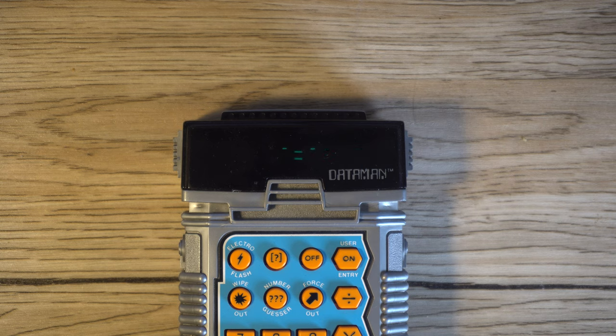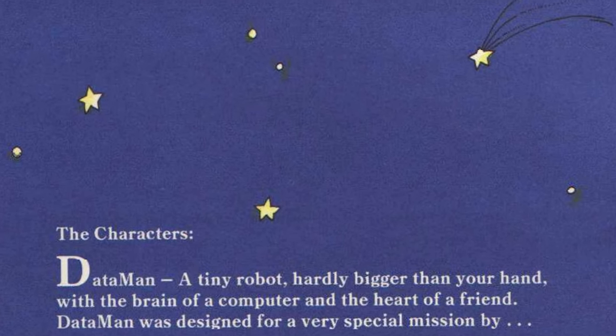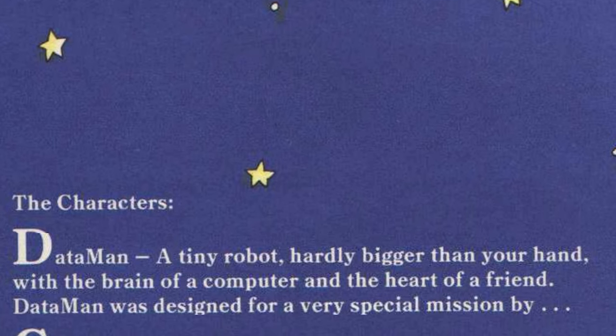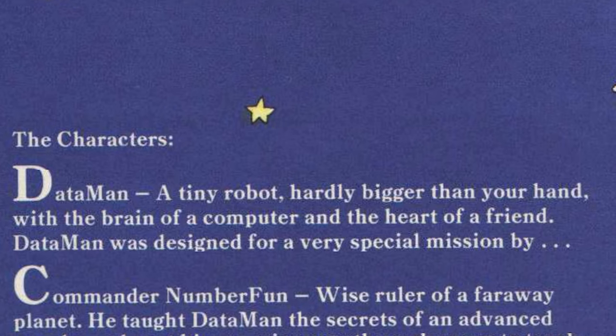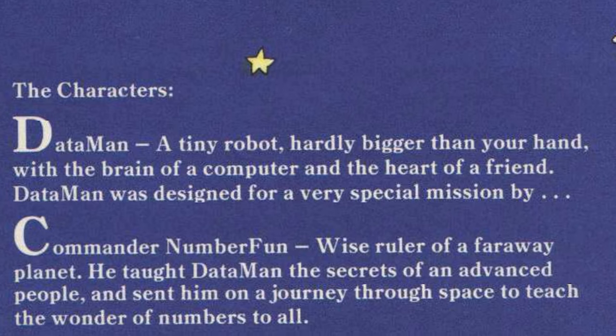The Data Man is a calculator with a backstory — and not just some fun tidbits about its development. Someone at TI actually wrote lore for this thing. Data Man is a robot who whizzes around space who, quote, has a brain of a computer and a heart of a friend. He was created by Commander Numberfun, who was a wise ruler of a far away planet. He taught Data Man the secrets of an advanced people, and sent him on a journey through space to teach the wonders of numbers to all.